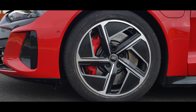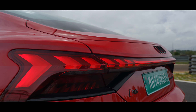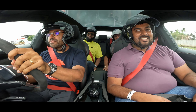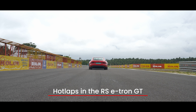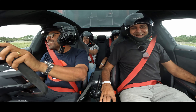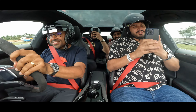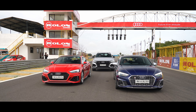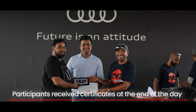It was then time to showcase the performance of Audi's electric flagship, the RS e-tron GT. We put customers in the passenger seats and with Sirish Chandran behind the wheel, took them out for hot laps on the track. The reaction was immediate — oh my god!